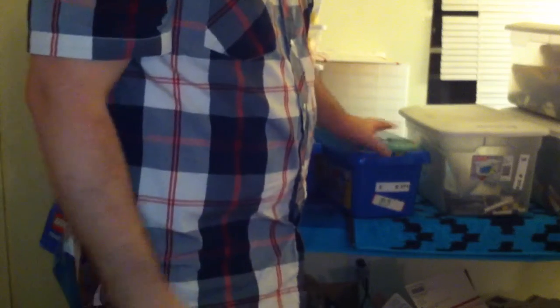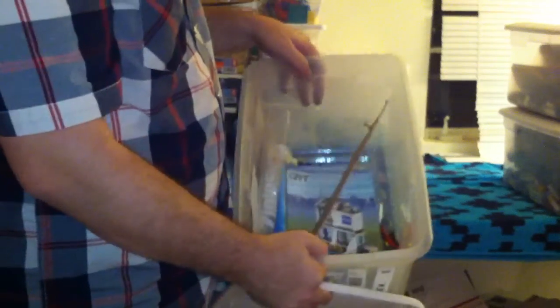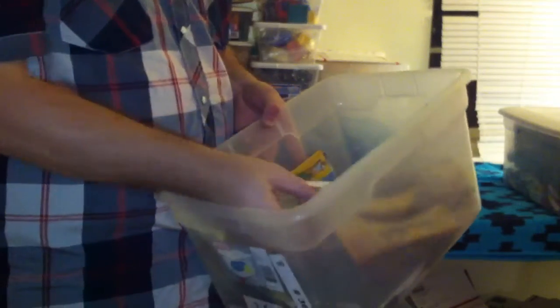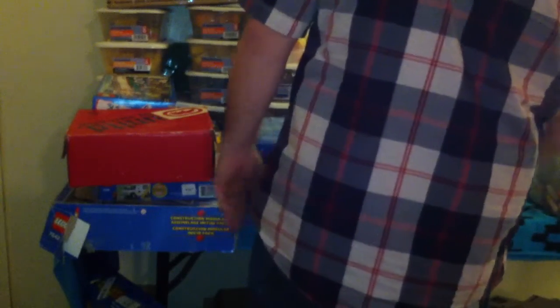As everybody knows, the storage haul that I had with all the trains was my haul of the year — this is by far number two. Police station. Here's one of the really cool ones. This is a killer set right here. Creator set 4954, the Model Townhouse. This guy has a crazy like $250 part-out value. I think that's complete — it's almost $200 if it is complete, used.